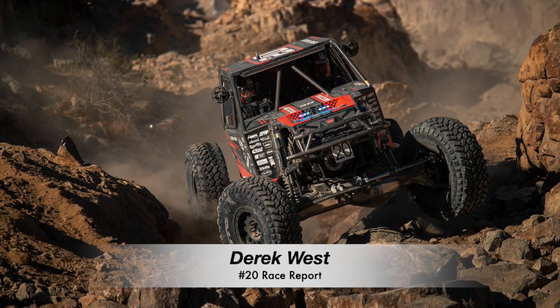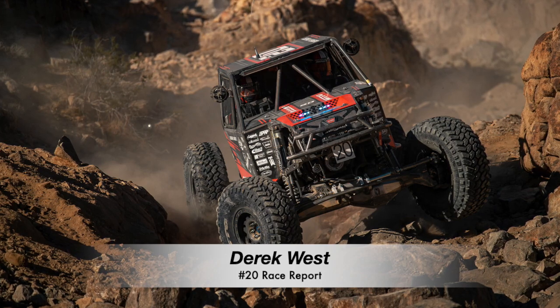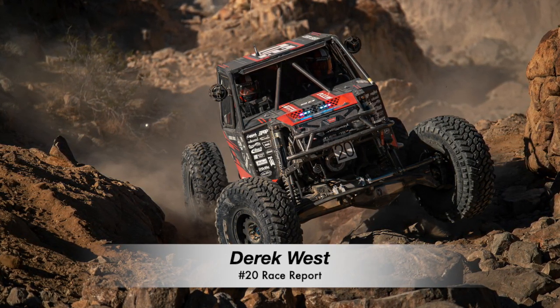Race Day. Derek, with co-driver David Fox, had a smooth first lap with no issues and came into the main pit around the 15th spot.